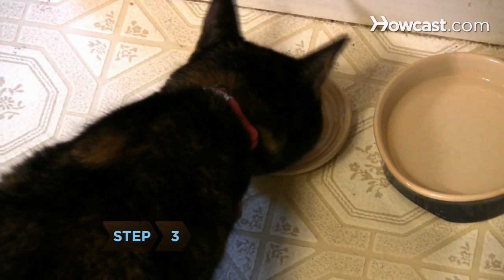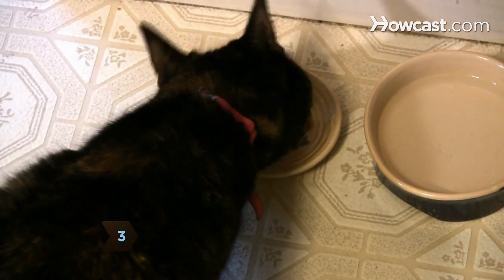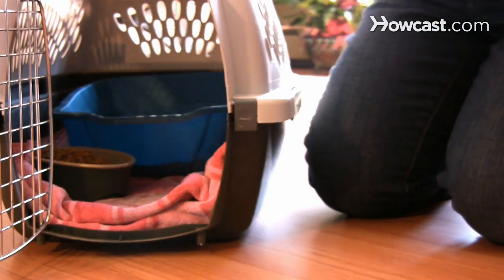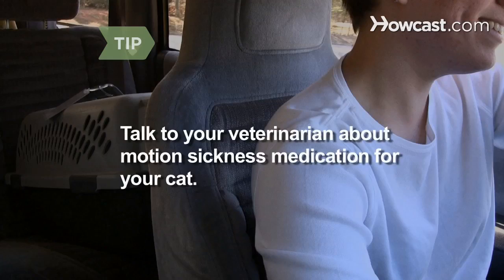Step 3. Feed the cat several hours before leaving, but make sure there is plenty of food and water available in the carrier. Bring the cat's usual food on the trip. Talk to your veterinarian about medication to prevent your cat from experiencing motion sickness during the trip.